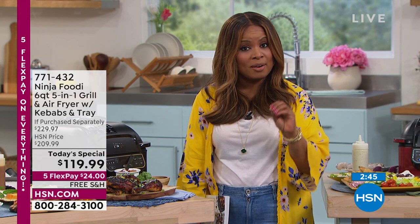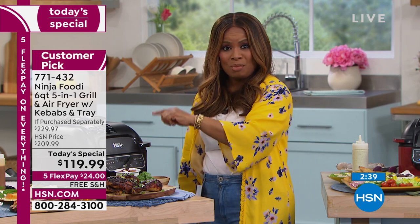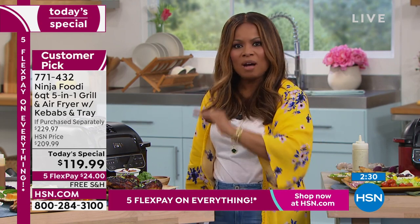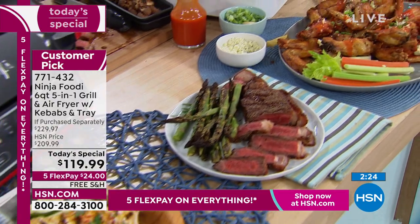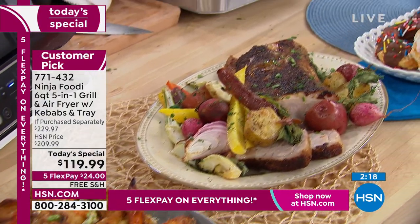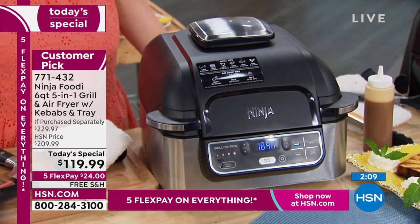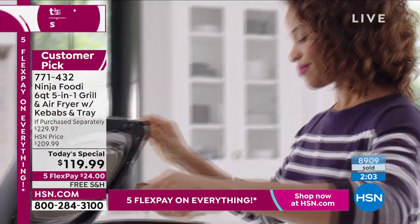There is a sense of urgency — if you call back tomorrow it's not going to be here, and it's while supplies last. Retail in stores you're at $229; at HSN we would have sold it at $209 — but today's price is even better than that. This is the most extraordinary value we have ever offered.